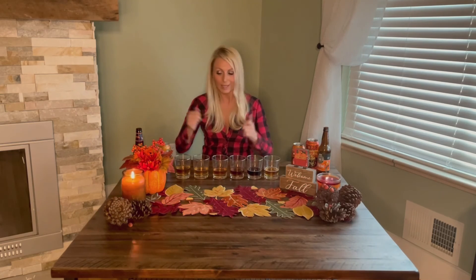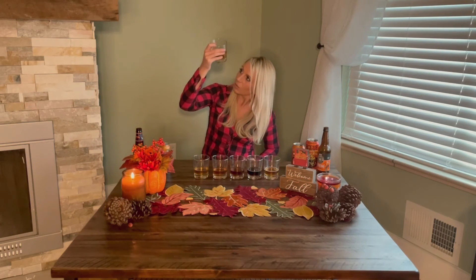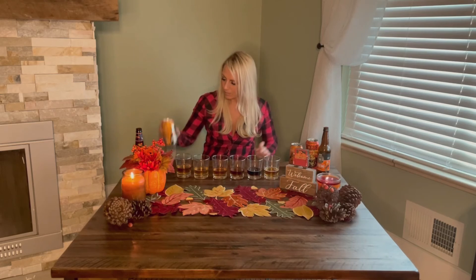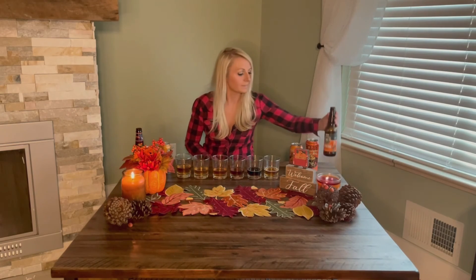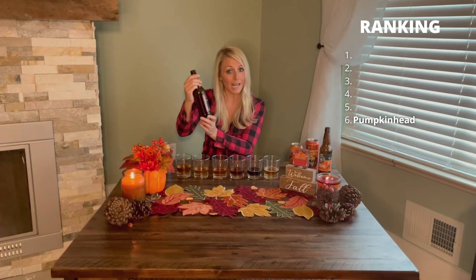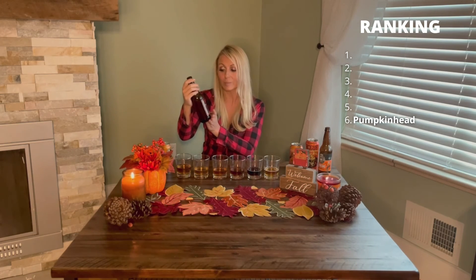By 'worst' I don't mean the worst beer out there — just the worst for me. My boyfriend labeled and poured these, so I had no clue which was which. Let's start with number six — which is Shipyard's Pumpkin Head Ale. I love the label — it has the headless horseman pumpkin holding a beer, so cute.